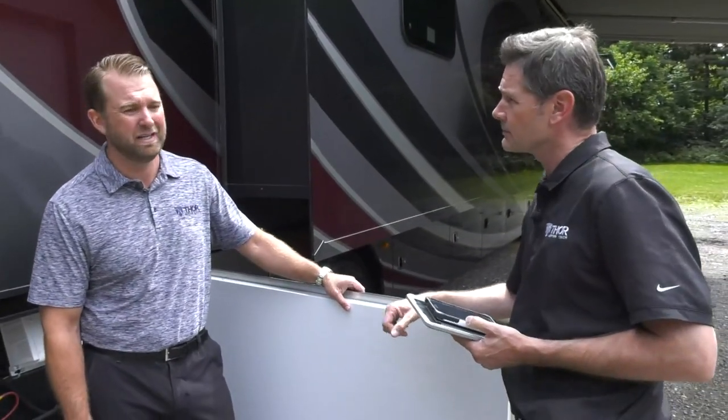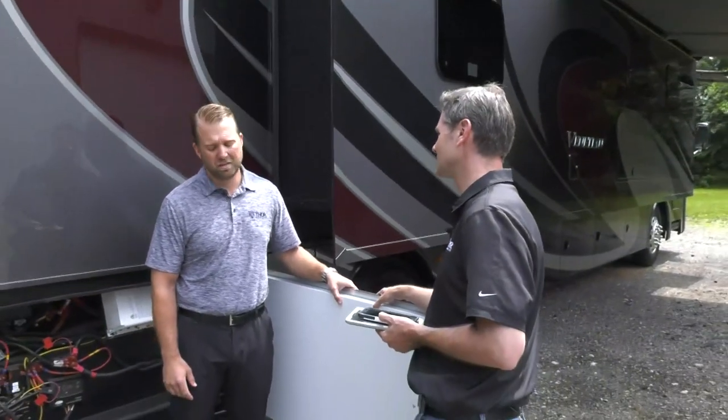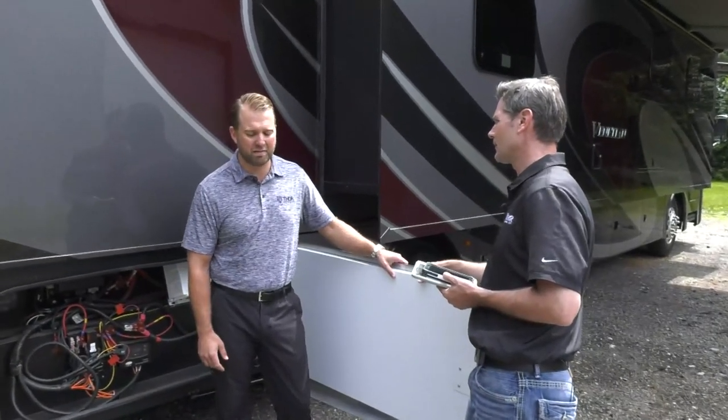Adam doesn't believe in options. Competitors put twenty thousand dollars of options on coaches and charge over a thousand dollars for a solar panel. On the Venetian sticker, the options line reads zero — big fat goose egg. Everything is packed into the base price, which also preserves resale value since options lose their value the moment you drive away from the dealership.